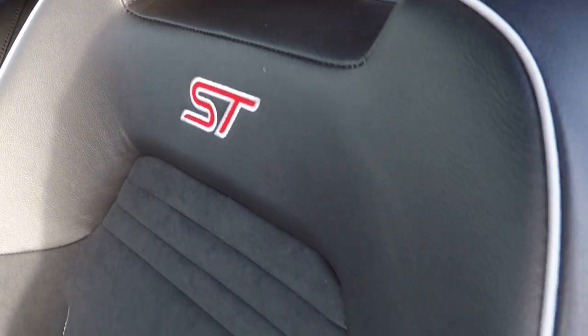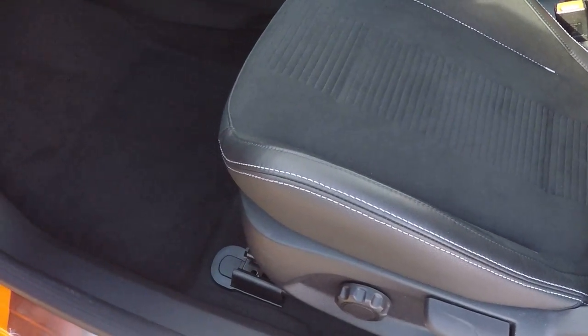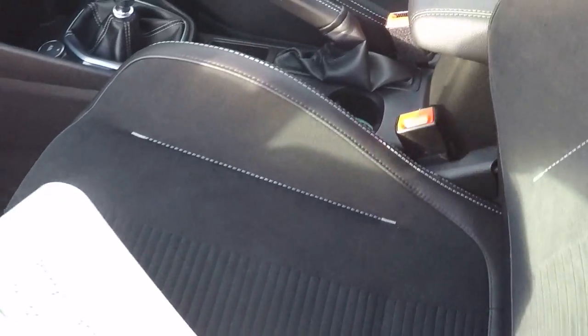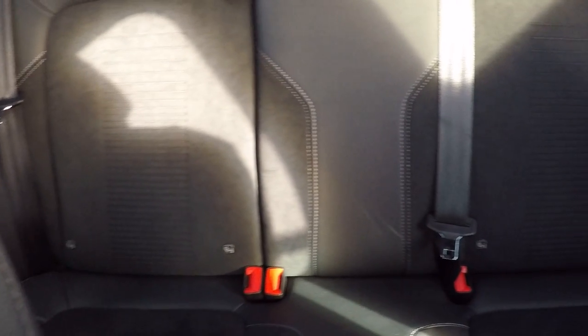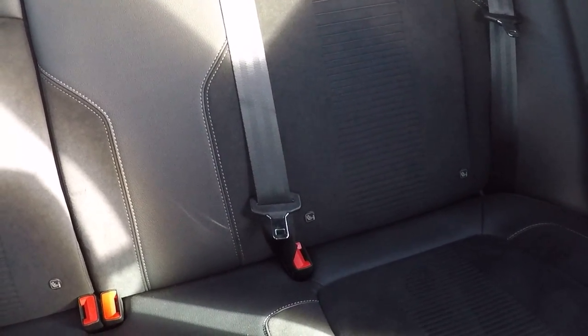For attention to detail in the interior, we've got these beautiful Recaro seats with leather and suede finish, and ISOFIX child seat anchor points in the back, aiding people in keeping babies, children, and toddlers safe.